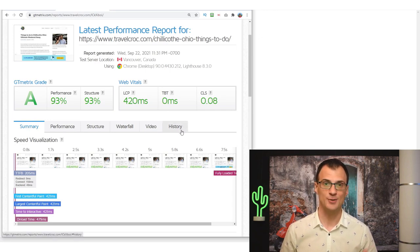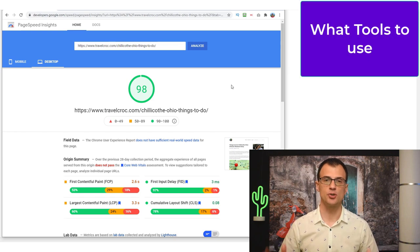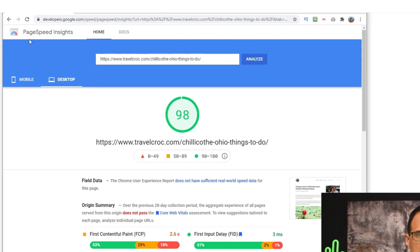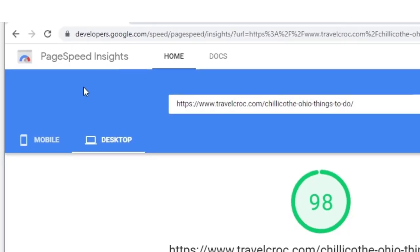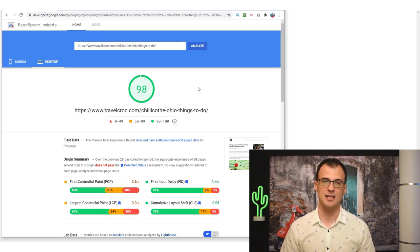First, let's talk about what tools you should use to assess whether your website is fast enough. There are two main tools I recommend to keep things simple. The first one is Google Page Speed Insights — just type 'Page Speed Insights' into Google and this website will come up. It's provided by Google and it's quite critical to make sure that according to Google your website is running fast enough.